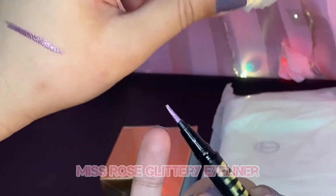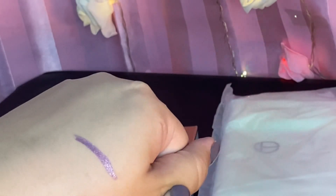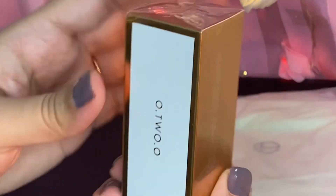I had no idea why they sent me an extra item, but then I realized it was a gift. So sweet of them — they sent me a Miss Rose Eyeliner as a gift.